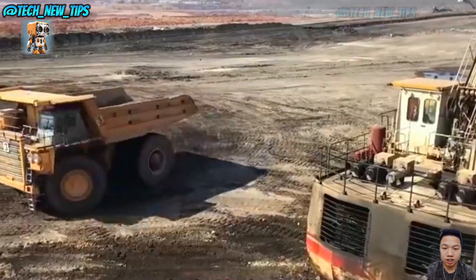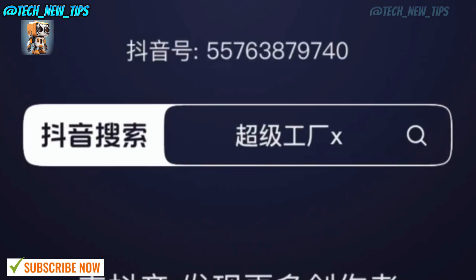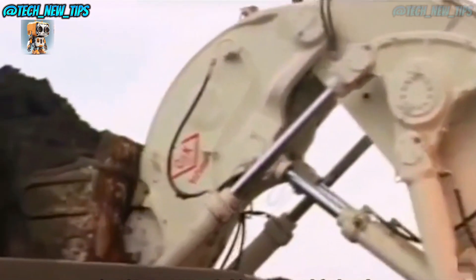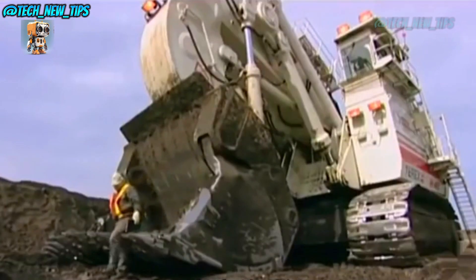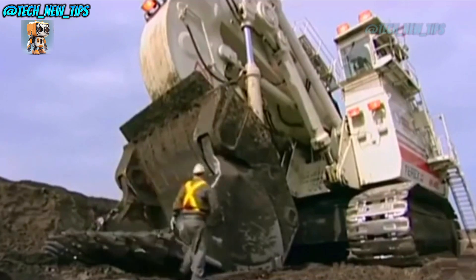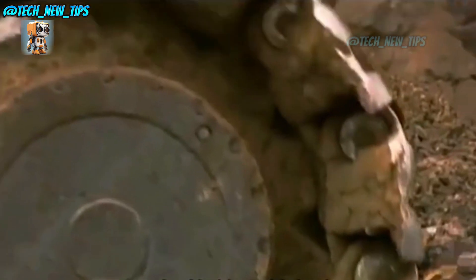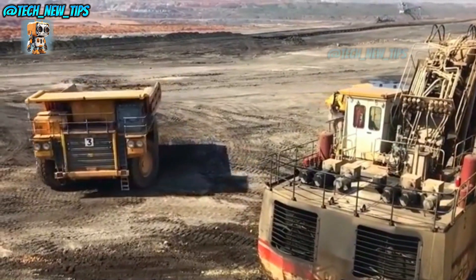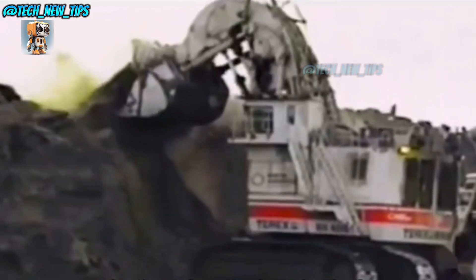With a bucket that can hold 50 cubic meters, it can scoop up nearly 10,000 tons of material per hour. To power this beast? Two engines producing a combined 4,500 horsepower. They say it needs six car batteries just to start it up, and once it's running, it reaches a blazing speed of 2.2 kilometers per hour. When you're 1,000 tons, you don't need to rush. At 14 meters long and 11 meters high, this is one digger you don't want to mess with. So if you ever find yourself staring down an RH-400, just step aside and let it dig — it's in a league of its own.